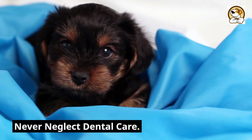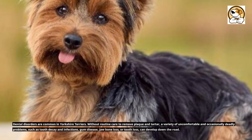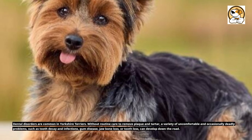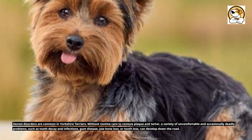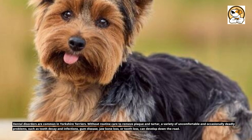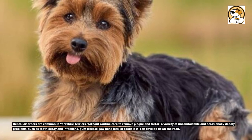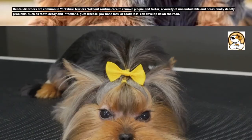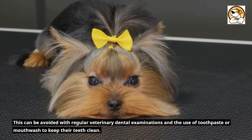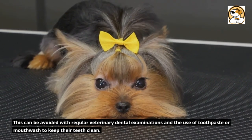Never neglect dental care. Dental disorders are common in Yorkshire Terriers. Without routine care to remove plaque and tartar, a variety of uncomfortable and occasionally deadly problems — such as tooth decay and infections, gum disease, jawbone loss, or tooth loss — can develop down the road. This can be avoided with regular veterinary dental examinations and the use of toothpaste or mouthwash to keep their teeth clean.